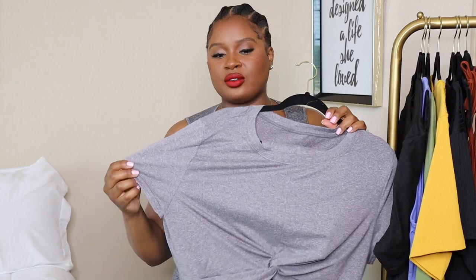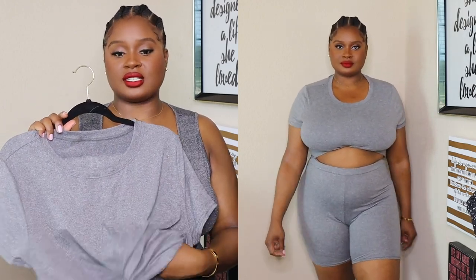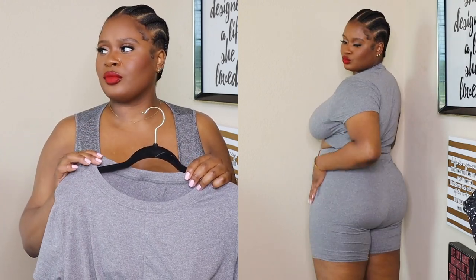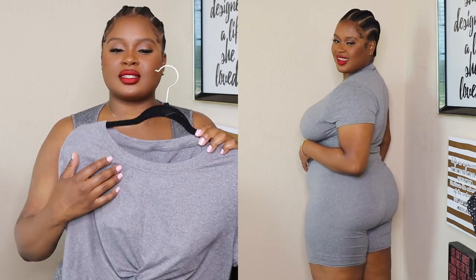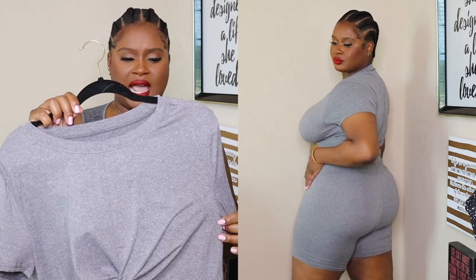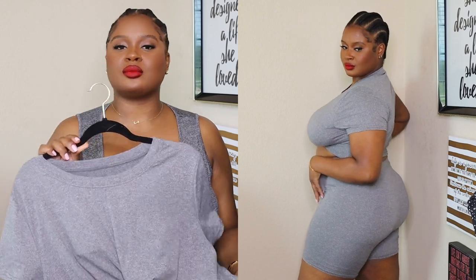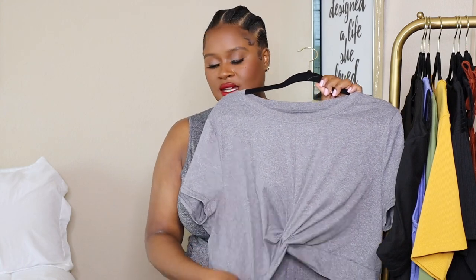Another two-piece moment — this heather gray knotted crop top set. I love the material. I actually loved the shorts too; I was afraid they were going to be see-through but they weren't, and they're not as thin as I thought. This is a great, inexpensive, affordable two-piece set. I wish it came in different colors because I would grab it in black and blue — if it comes in more colors I'm going to grab it. It's comfortable, lightweight, and I love this knotted detail. You can wear it up high to show more of your midsection or down low to cover up. Really loved this.